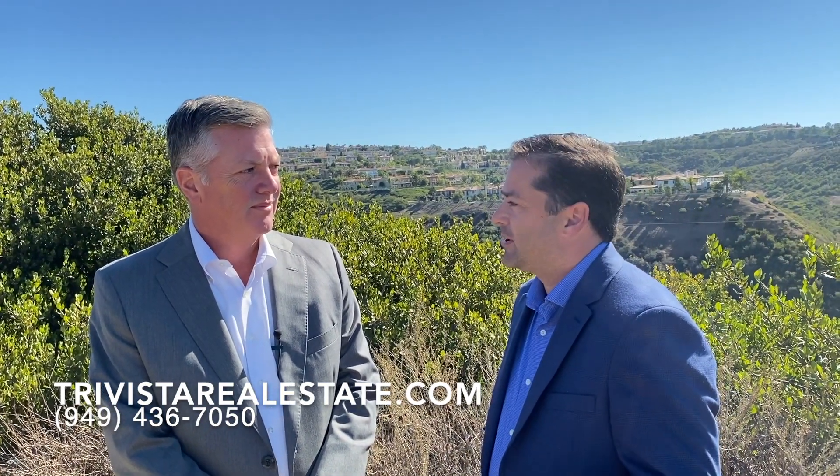Hi, this is Stephen Lockhart. I'm the Chief Marketing Officer for TriVista Real Estate of Compass, and we sell homes in Newport Beach and Orange County. Today I'm with Tim Robertson, and Tim, we get asked: how do you determine who has the advantage, the buyer or the seller?